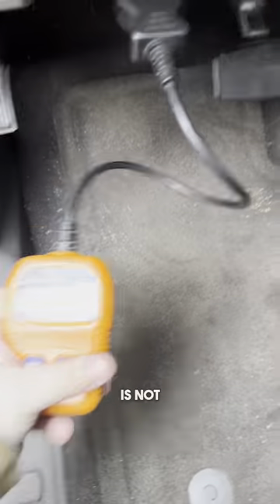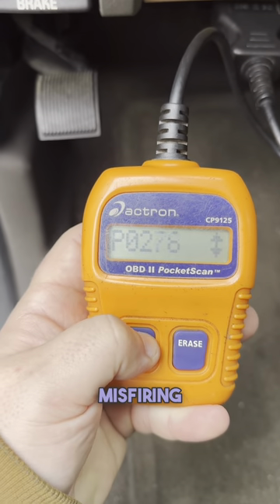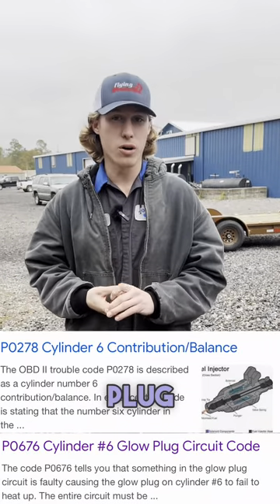You can hear this engine is not running very good. We have a really loud knocking sound and it's misfiring. We also have a contribution code for number six cylinder and we have a glow plug code for cylinder number six.